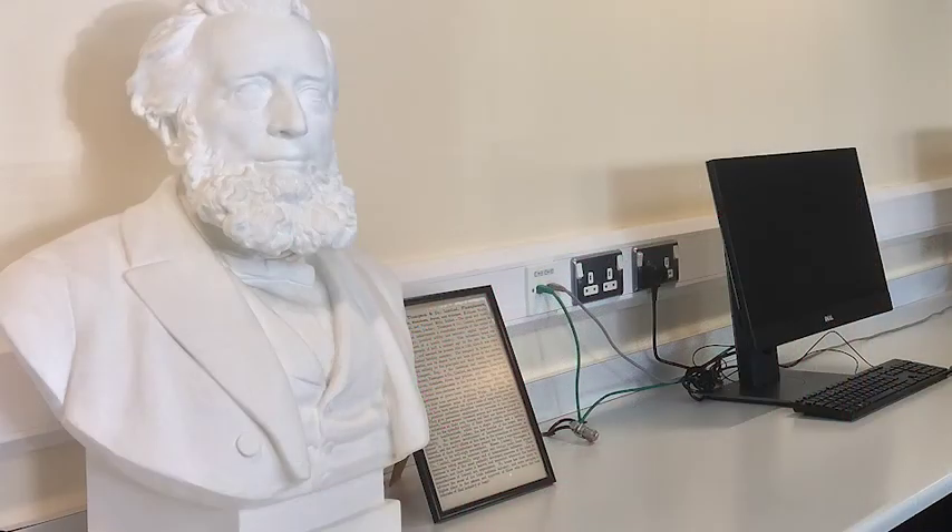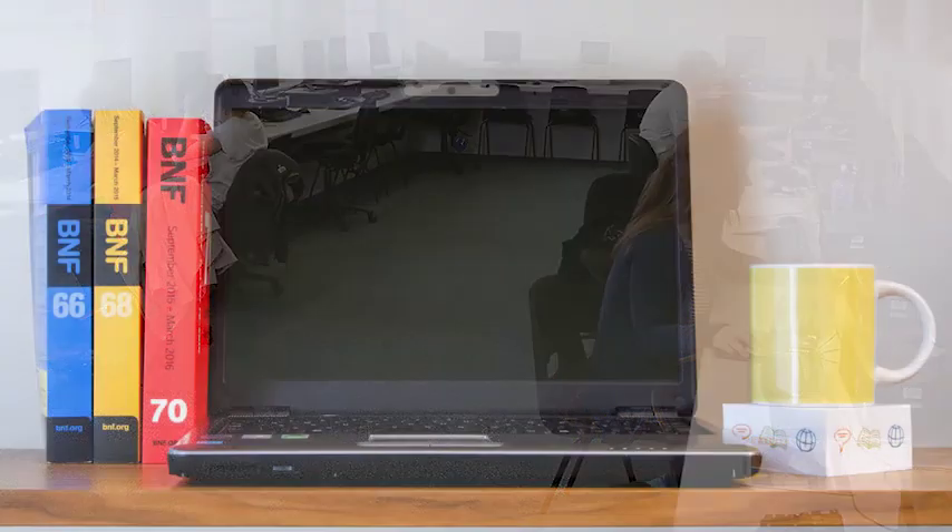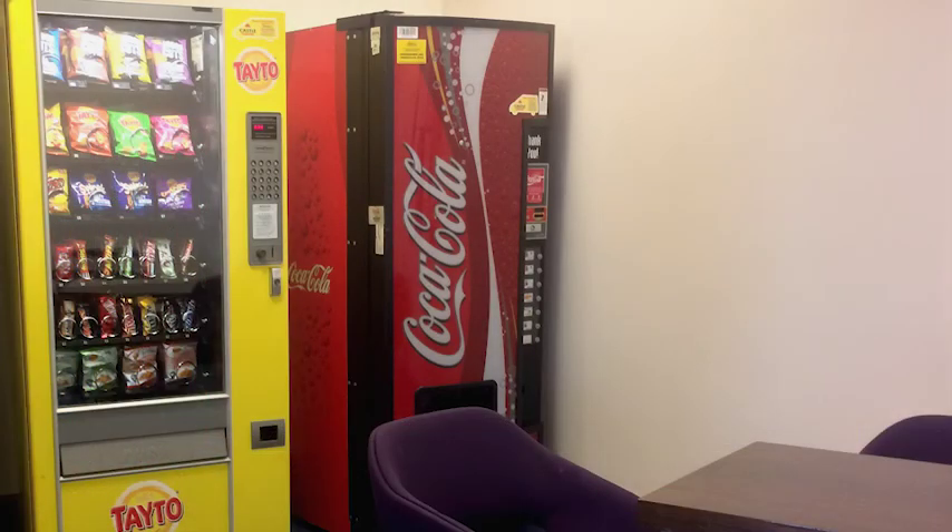You can get online by logging on to a PC in the library's student computing centre or on your own device via QUB Wi-Fi. Laptops are available to borrow along with any chargers or headphones you might need.